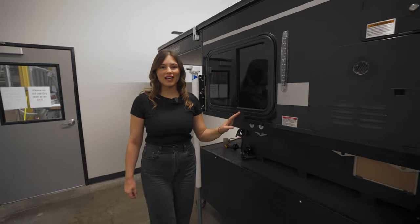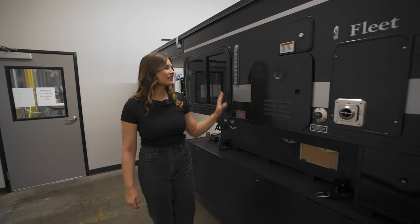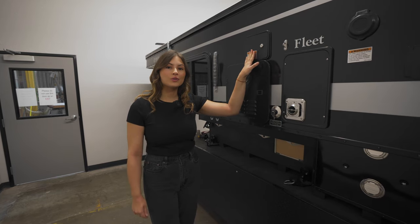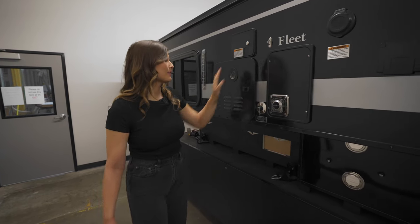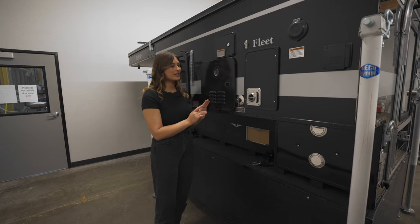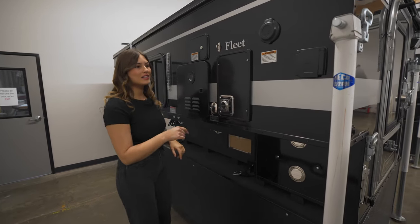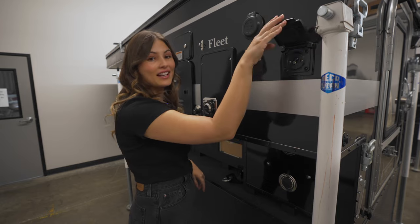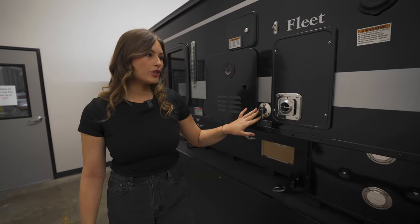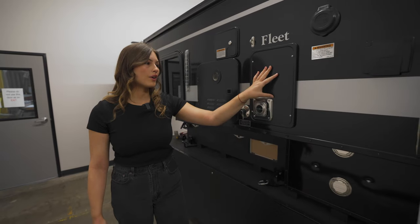On the driver's side we have the other window I mentioned and more optional lighting. This is the inlet to the 20-gallon fresh water tank as well as the exhaust for the optional instant hot water heater. If you add this option you'll also get an exterior shower, the gray water drain, and the exhaust for the furnace.